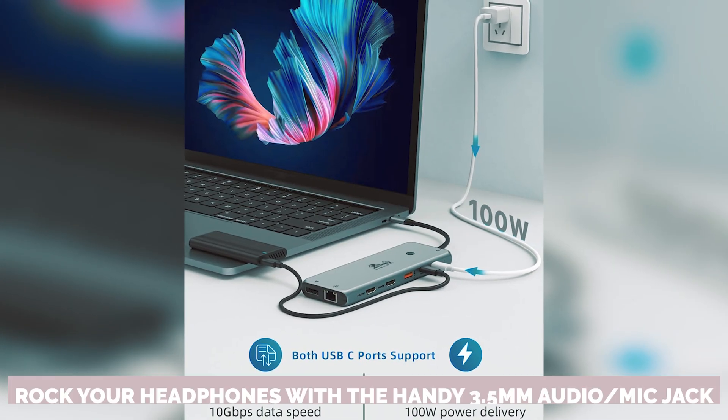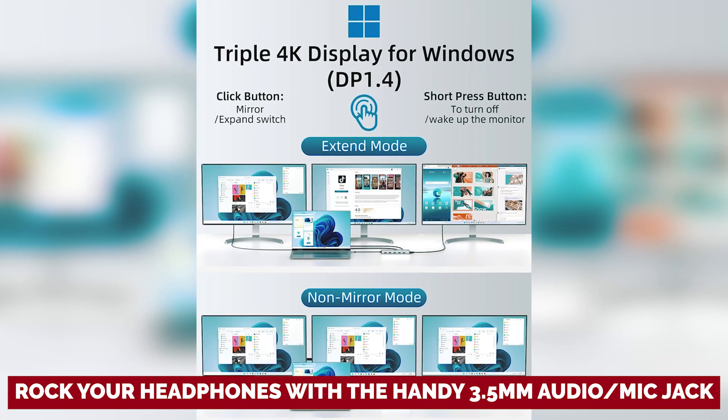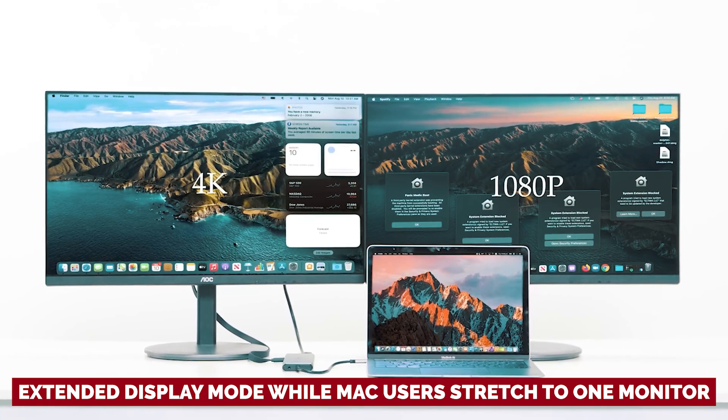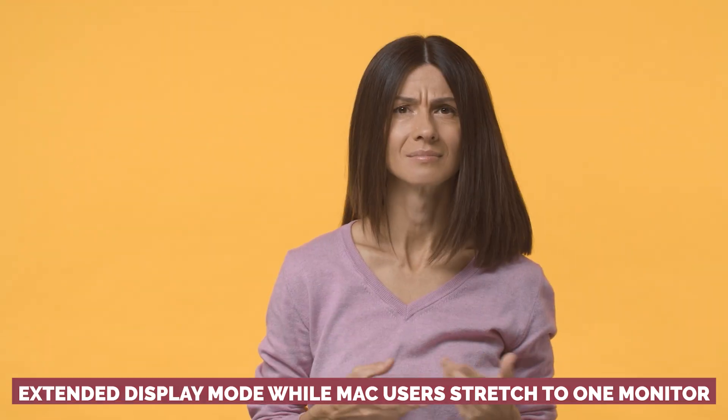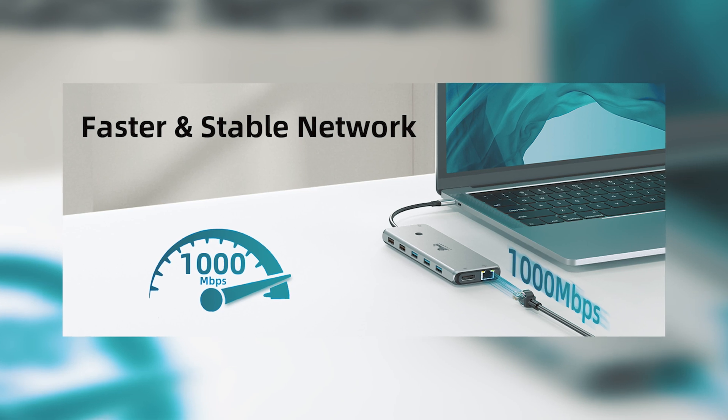You can still rock your headphones with the handy 3.5mm audio/mic jack. Windows folks can bask in glorious extended display mode while Mac users stretch to one monitor. Lightweight and portable, this docking station is ready to tag along anywhere life takes you. Ready to elevate your tech game? Don't miss out.